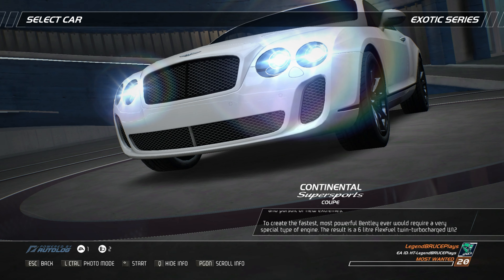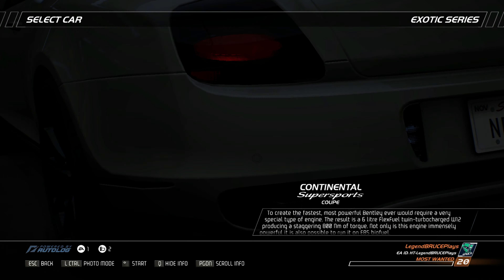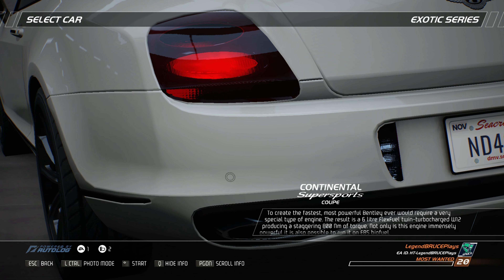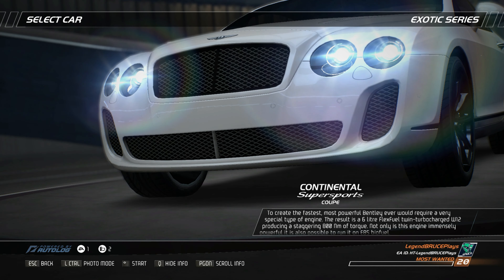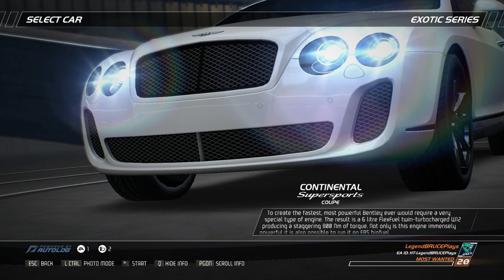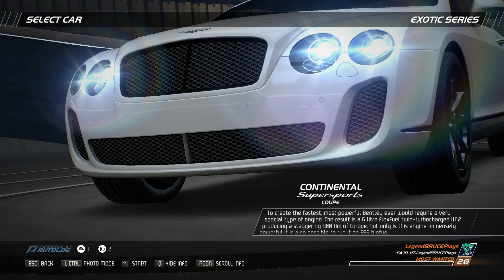To create the fastest, most powerful Bentley ever would require a very special type of engine. The result is a 6-liter flex-fuel twin turbocharged W12, producing a staggering 800 newton-meters of torque. Not only is this engine immensely powerful, it is also possible to run it on E85 biofuel.